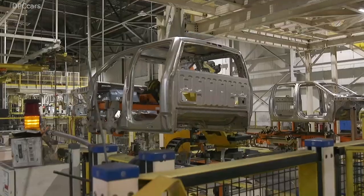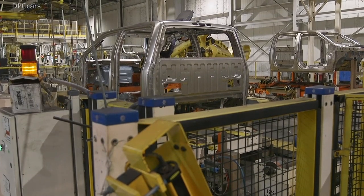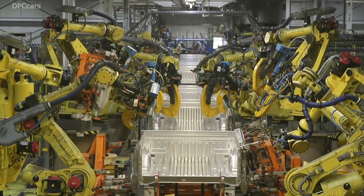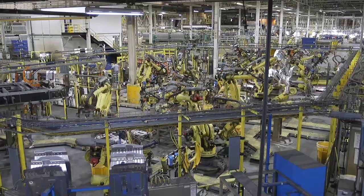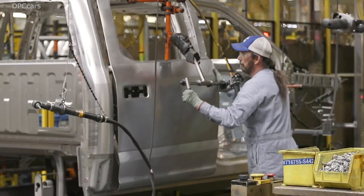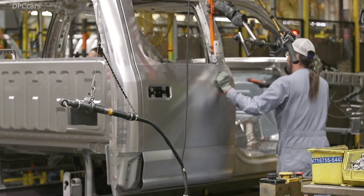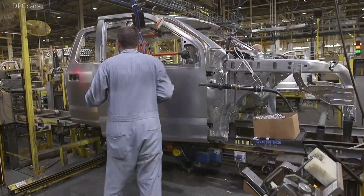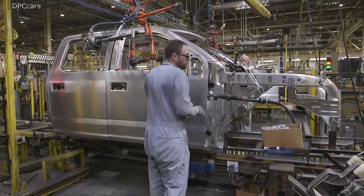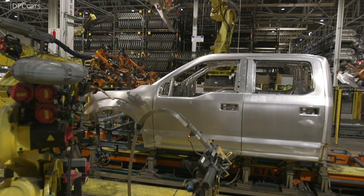Ford Motor Company's Kansas City Assembly Plant in Claycomo, Missouri is located at 8121 U.S. 69 Kansas City. The plant currently consists of 4.7 million square feet of production space and employs approximately 7,000 hourly workers represented by the United Auto Workers Local 249. The plant currently produces the Ford F-150 and the Ford Transit, and it is the largest car manufacturing plant in the United States in terms of units produced.